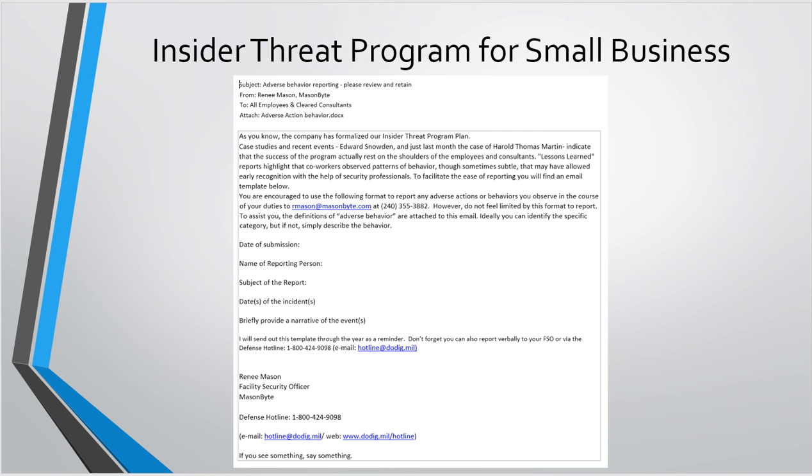This is an example of one of the emails we send out to employees on a regular basis. This one is specifically about adverse information behavior or adverse actions. We remind employees that we have a formalized insider threat program and that they are the biggest piece of that program — they're going to tell us whether somebody's acting strangely or if a personality suddenly changed. I send this out periodically asking for the date of the incident, the name of the person reporting, the subject of the report, and a brief narrative. If it needs more follow-up, fine — but just give me the five W's.